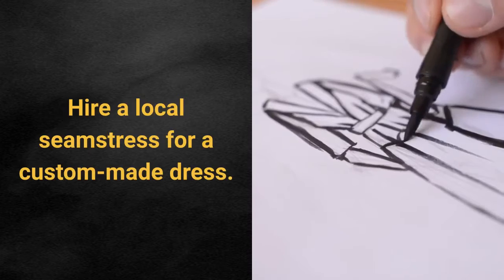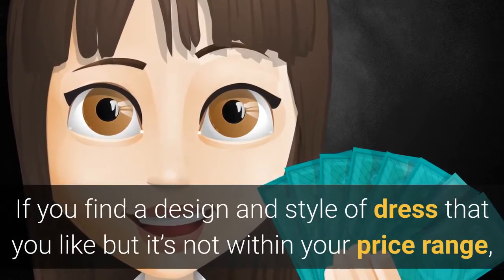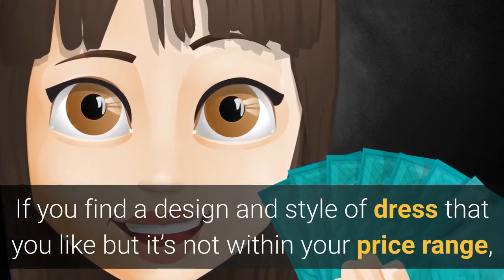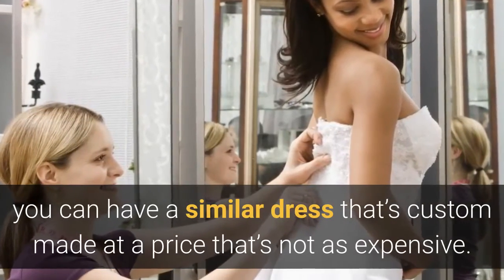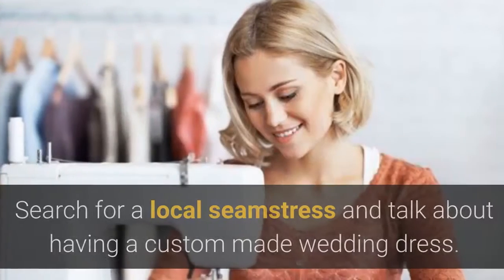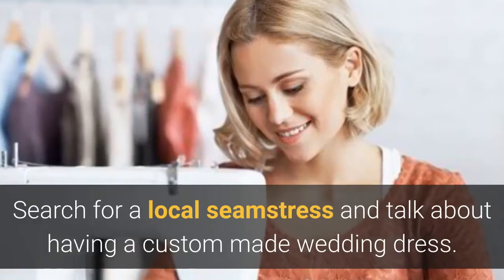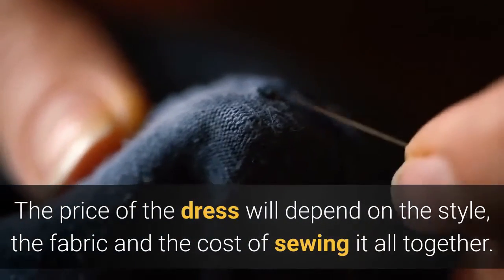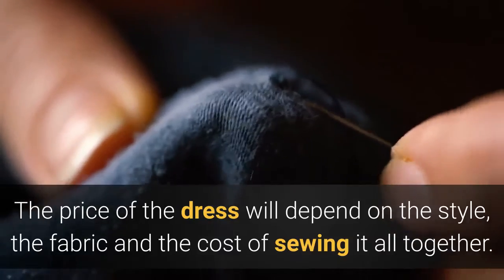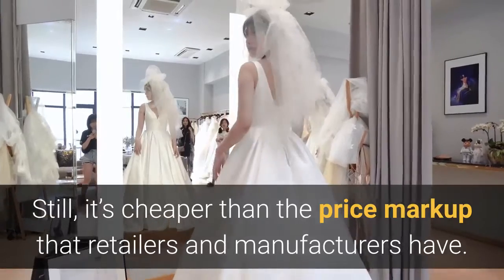Hire a local seamstress for a custom-made dress. If you find a design and style of dress that you like but it's not within your price range, you can have a similar dress that's custom-made at a price that's not as expensive. Search for a local seamstress and talk about having a custom-made wedding dress. The price of the dress will depend on the style, the fabric and the cost of sewing it all together. Still, it's cheaper than the price markup that retailers and manufacturers have.